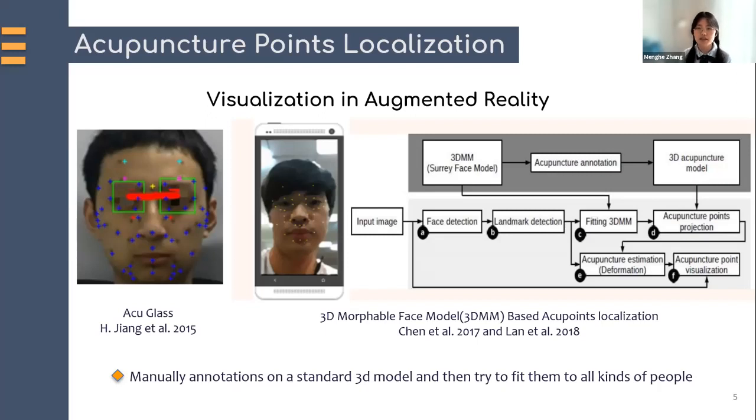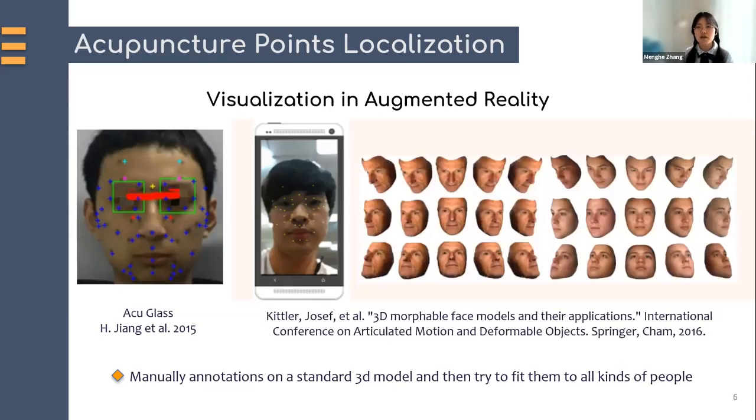Other works like Chen in 2017 and Law in 2018 first annotate a standard 3D face model and then fit a 3D morphable face model, which we call a 3DMM, to a 2D image, combining facial landmarks and image information to estimate those acupoints. However, the 3DMM method is based on principal component analysis, which limits the range of possible predictions by the linear manifolds spanned by the PCA faces. Therefore, the diversity of the set of faces captured for the model affects the final mesh results. Manual annotation on a standard 3D model may not correctly fit all kinds of people and different poses. Moreover, acupoints are officially defined relative to landmarks, while the deformation process does not guarantee that relativeness.